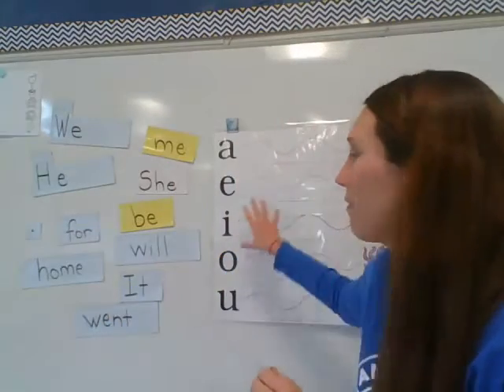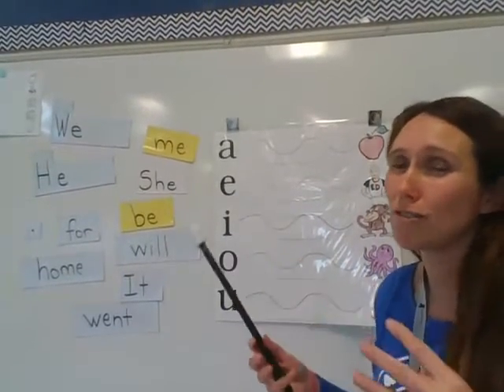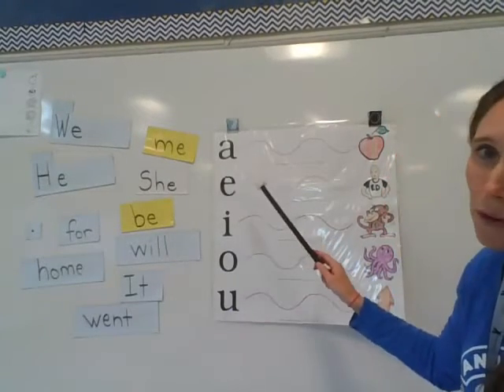So first, before we get started, we are going to do our vowel extension chart because I just want to keep practicing those vowel sounds. It's really important we can stretch those out in the middle of the words that we're sounding out right now, and then we can hear and write them down. So let's just go through together.